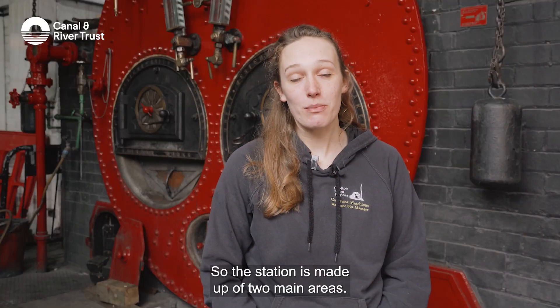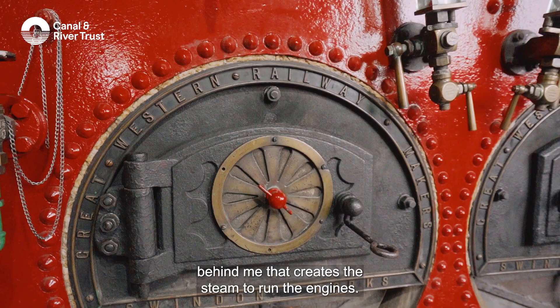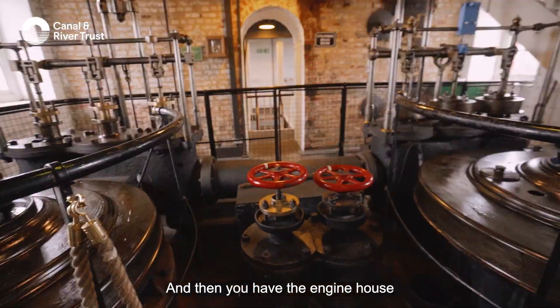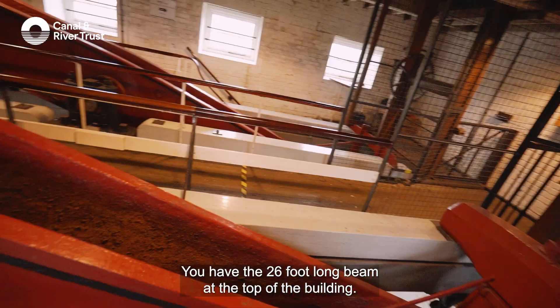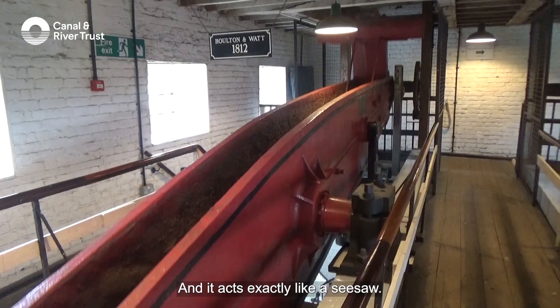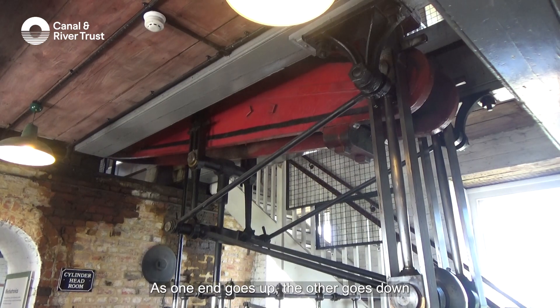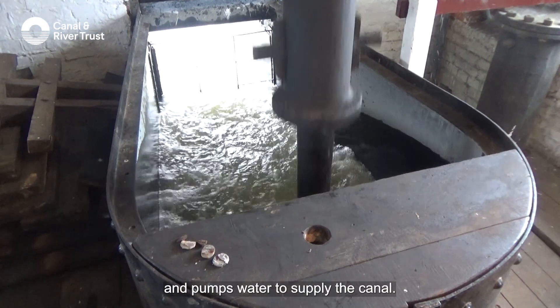The station is made up of two main areas. You have the boiler house where we are now, with the boiler behind me that creates the steam to run the engines. Then you have the engine house with three main components: you have the 26-foot-long beam at the top of the building — one end you have an engine and the other you have a pump — and it acts exactly like a seesaw. As one end goes up the other goes down, and that motion happens throughout the day and pumps water to supply the canal.